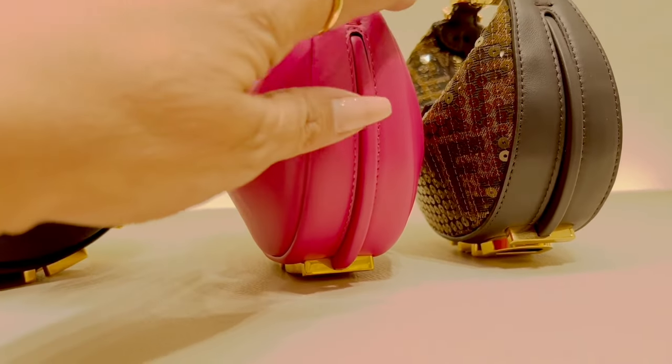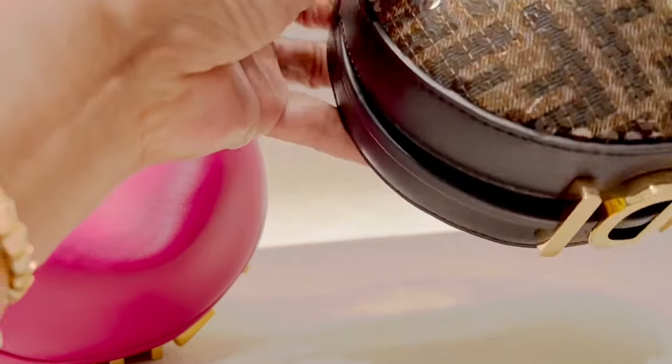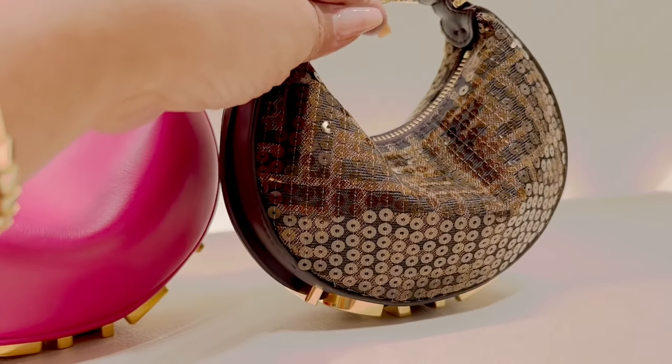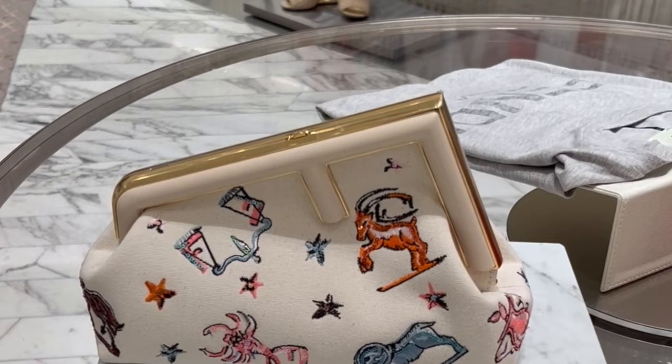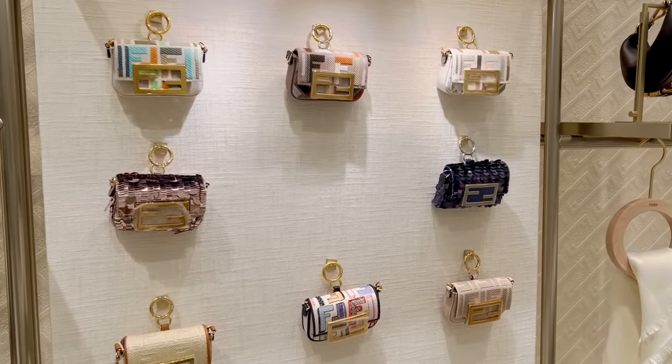The Fendi graphene nano version hobo bag. It's decorated with Fendi lettering in vintage gold-colored metal. Another eye candy — small Fendi First, made of natural tone canvas with exquisite Fendi astrology motif embroidery.